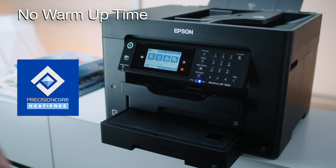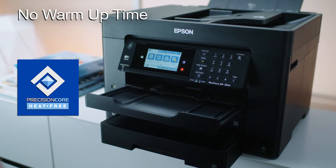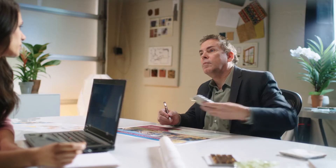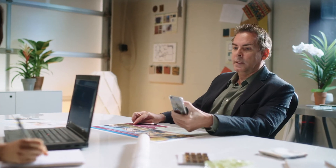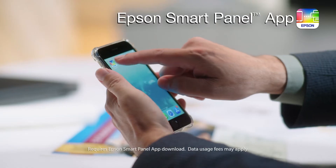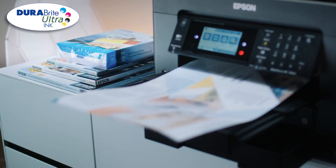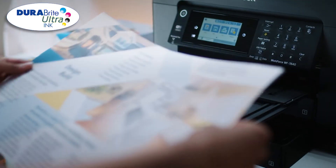Epson's PrecisionCore heat-free technology and ISO print speeds up to 25 pages per minute mean your prints are ready fast. Setting up and operating your printer are easier than ever with the new Epson SmartPanel app, and produce professional quality printouts with DuraBright Ultra Ink.